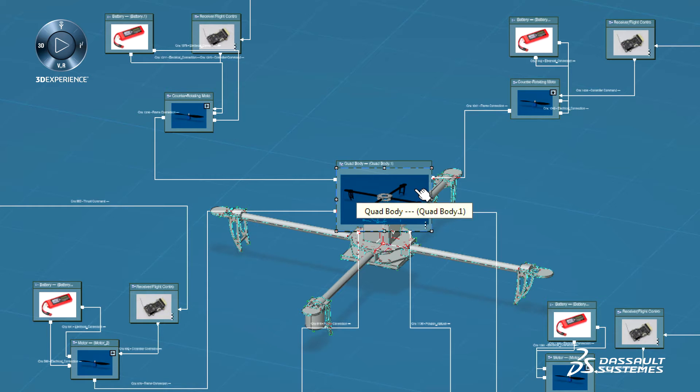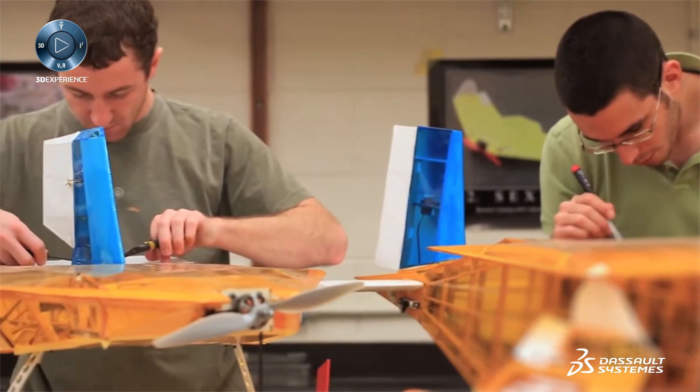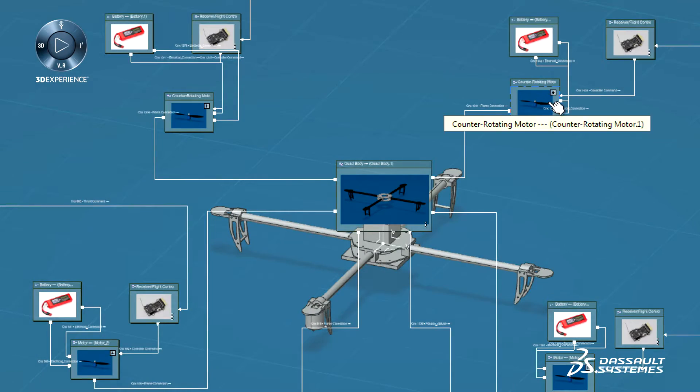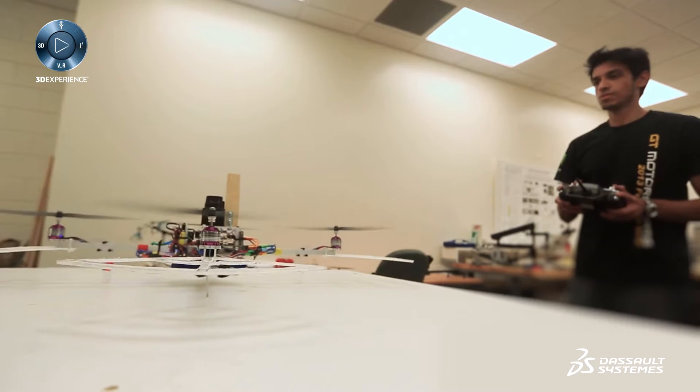The focus of our research is on systems because systems are what really make up the products that we see. It's very important for us that we don't really just think about the shape of what this aircraft might look like. We have to introduce the complexity of the systems and the challenges associated with designing those systems together with the overall design of the aircraft.